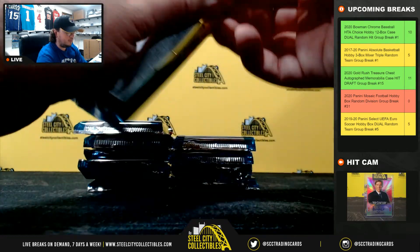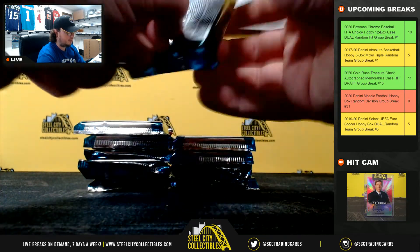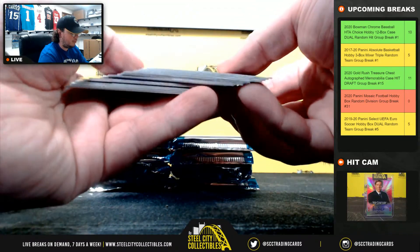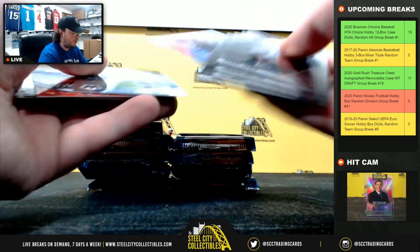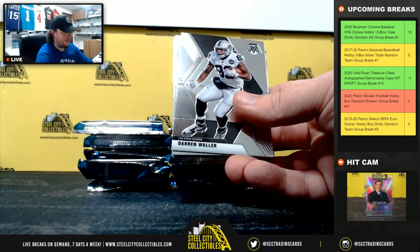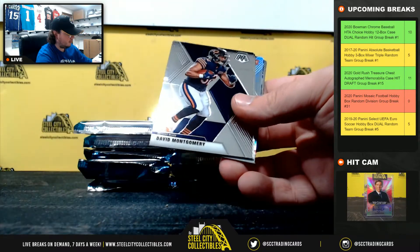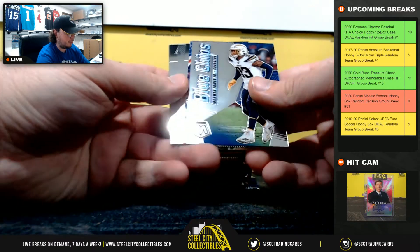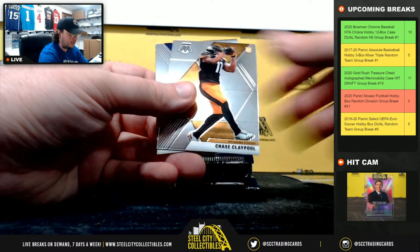Here we go. First pack. Probably had an autograph already. It's a blue mosaic — first pack. Silver Javon Kinlaw for the Niners. Blue Chips Derwin James. Overdrive mosaic Devin Singletary. Mims rookie, Ruggs debut, Claypool rookie.